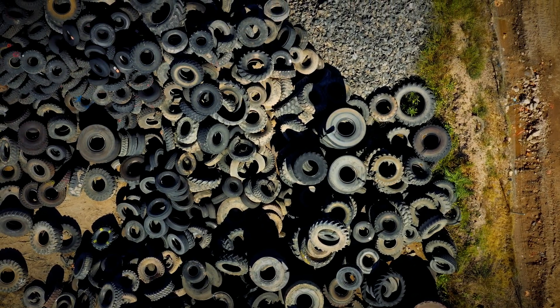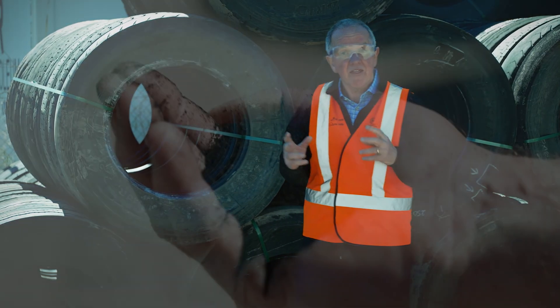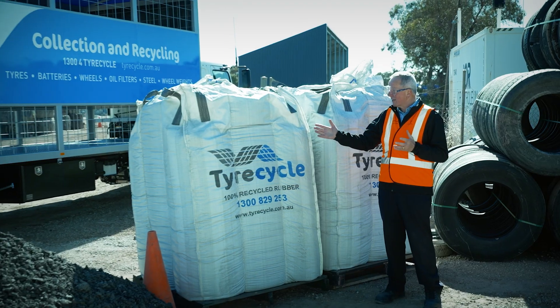Used truck tires from around South Australia come to this recycling facility here in suburban Adelaide. They are turned into a fine black powdery material known as crumb rubber, which is produced in industrial grade quantities in sacks like this.